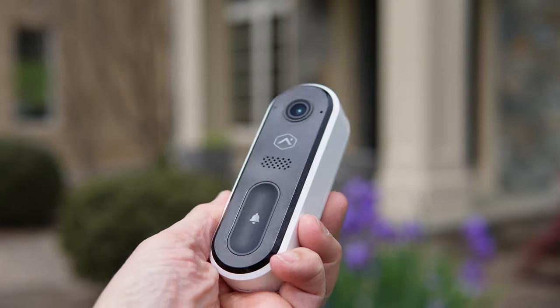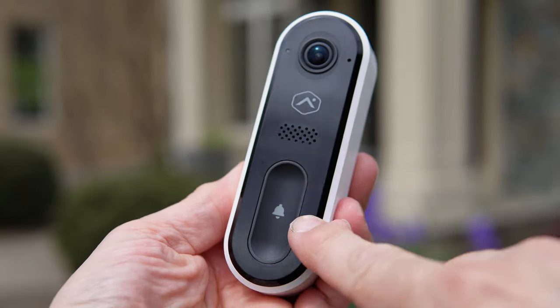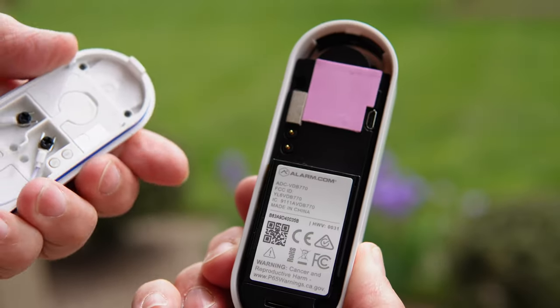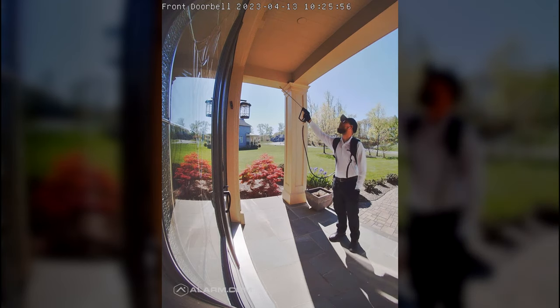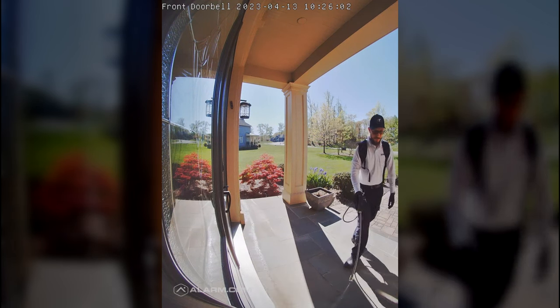So what makes the Alarm.com video doorbell so special? Well, first of all, this thing is built like a truck, and it's designed to withstand the extreme weather that nature throws at it, thanks to a built-in battery heater that's hidden behind this label. Second, the camera on this is super high definition with a tall field of view, so you'll see a full body and the package at the same time.